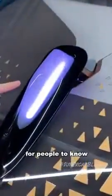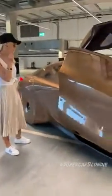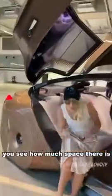Here's that light flashing for people to know that it's in autonomous mode. You hear a little click. You see how much space there is in this car — these seats are almost like lounge chairs at the back of the car.